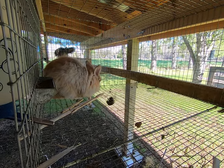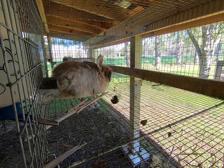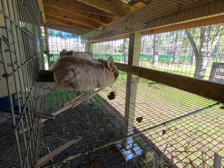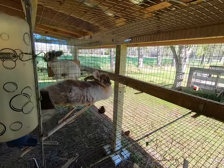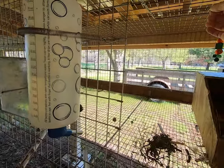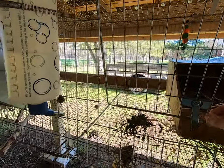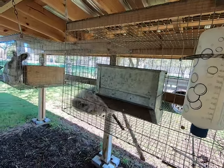Being pregnant is hard work and any additional stress is really not welcome by your doe. You want to support her by making her feel safe. She should not have to worry about predators, being thirsty, being hungry, where to build her nest, or where to get her nesting materials — she should have to worry about absolutely none of these things.